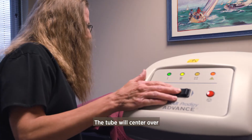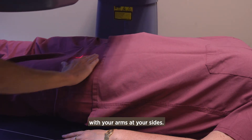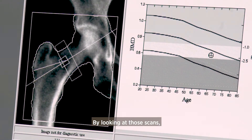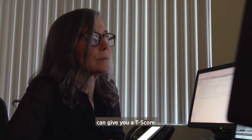The tube will center over your lower spine first. During the quick exam, you need to hold still with your arms at your sides. Then it will come down and do each hip. By looking at those scans, a radiologist, like Dr. Priscilla Wallace, can give you a T-score.